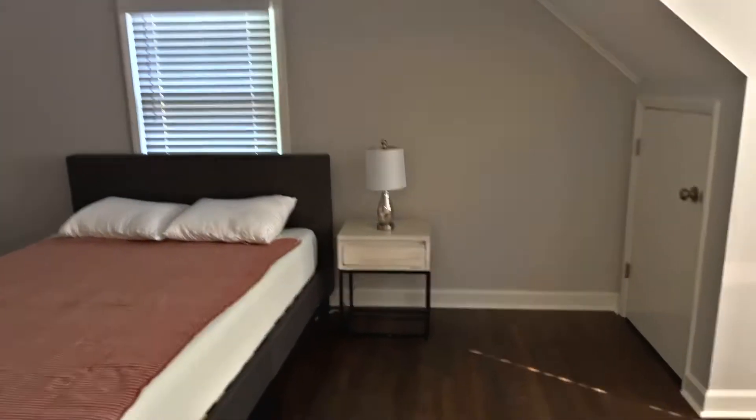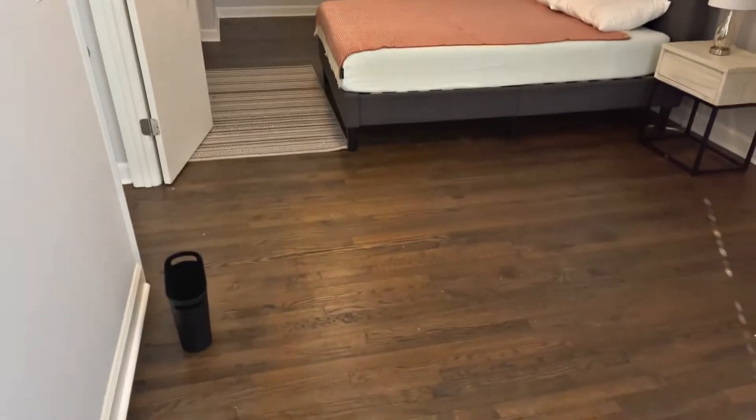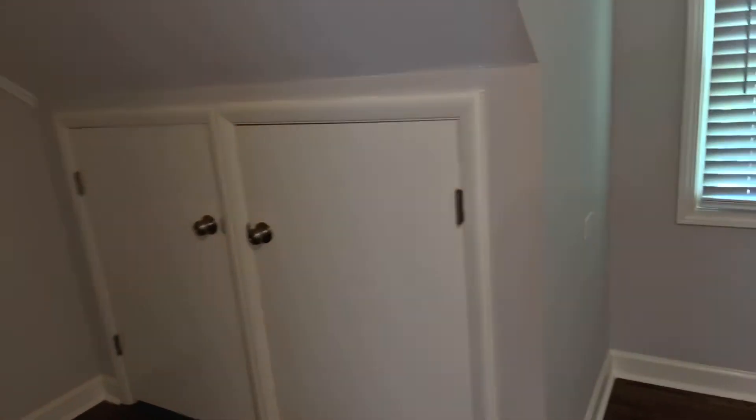Back to the left, largest of all the bedrooms. Spans both from the front to the back of the house. Hardwood floors. A few different closet areas here.